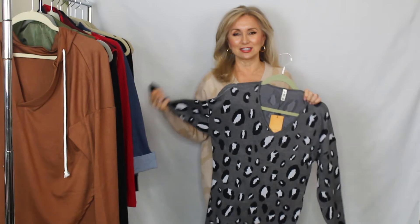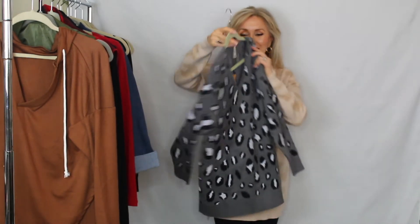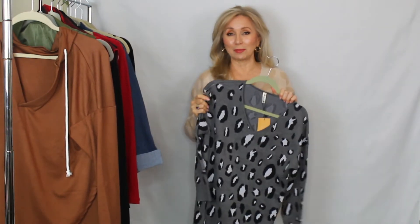I also want to show you another animal print sweater. This is a different make in a charcoal color that I almost never wear — I'm always in neutrals or browns. But I just thought this print was so pretty. This is a much thinner fabric. If you like to wear gray and this fits your color palette, I highly recommend this sweater. I'm going to put it on in black so you can see how beautiful it is.